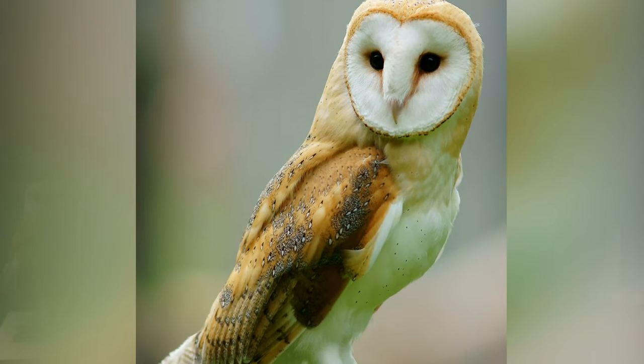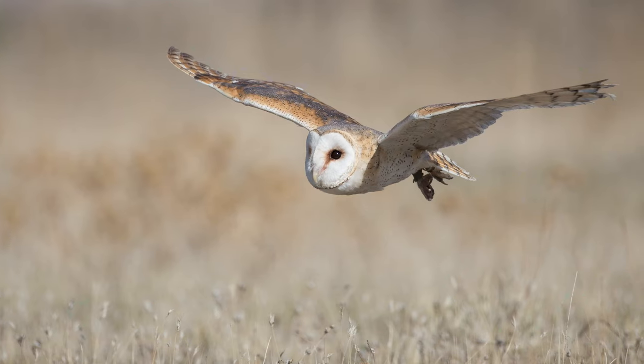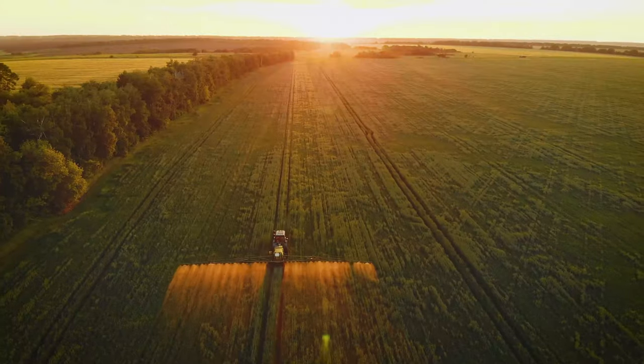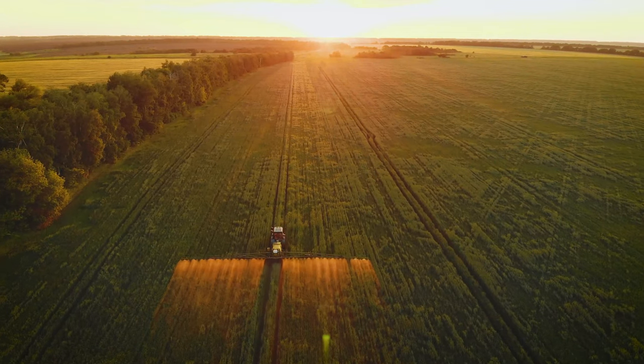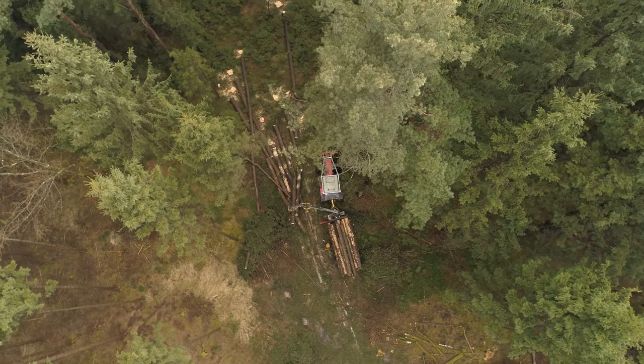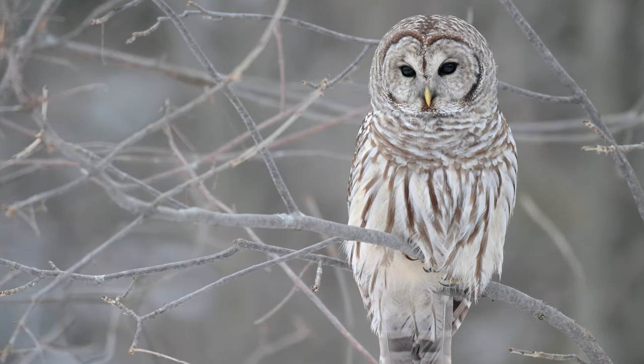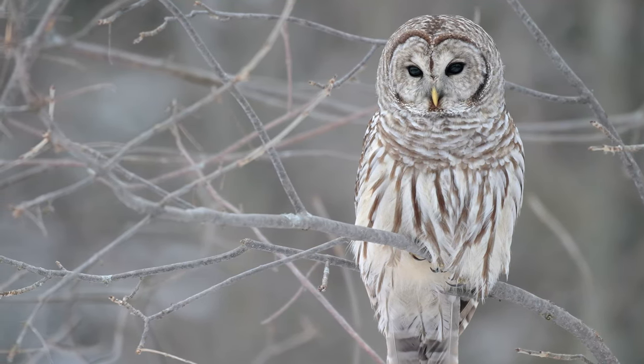Two out of 16 owl species in Canada are listed as endangered. Spotted owls and barn owls have always had very restricted ranges within Canada. Barn owl populations have been affected by habitat loss, changes in agricultural practices, use of rodenticides, and collisions with vehicles. Spotted owls have also been affected by habitat loss and fragmentation, as well as competition and hybridization with the closely related barred owl, which moved in from the east side of the continent.